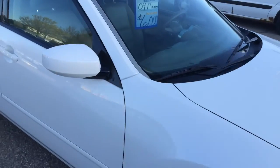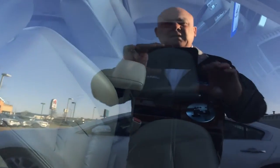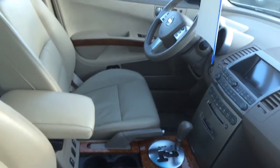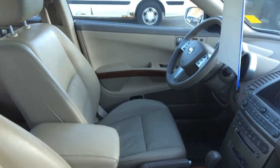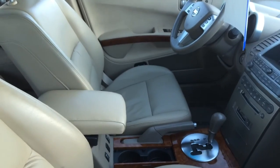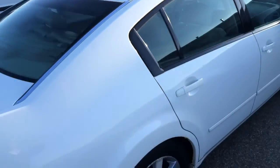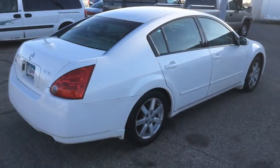This uses a 3.5 V6. A little more luxurious interior with the leather, the sunroof, heated seats, the Bose stereo. And again, it's a roomy car so that would be another good possibility, and that's at $6,000.